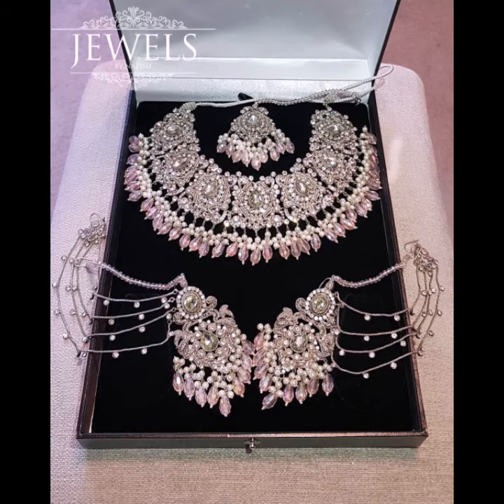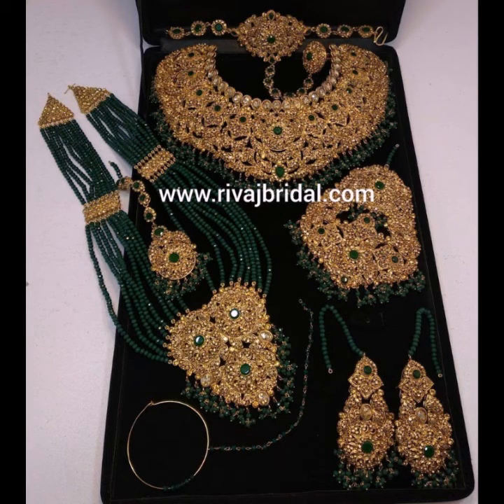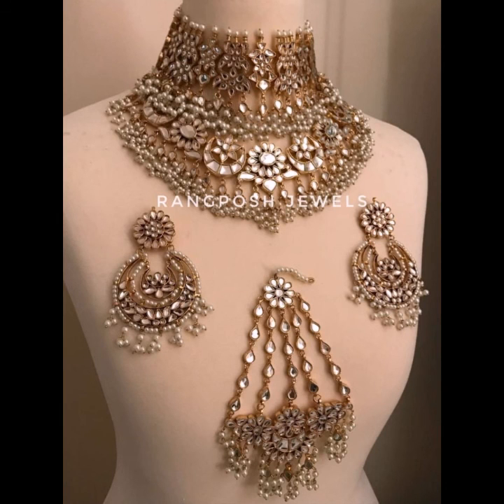I hope you like my video. If you have any questions please tell me in the comment section — I am always available for you. You can also change the pearl colors with the help of our designers and jewelers. If you want more ideas and designs about pearl chokers and gold chokers, please subscribe to my YouTube channel and press the bell icon for more notifications. See you later in my next video — take care, Allah Hafiz.